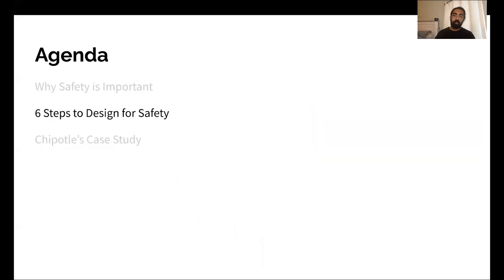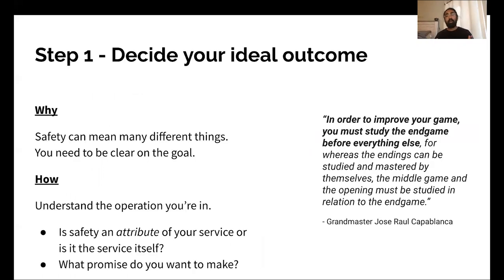Now let's talk about the six steps to design for safety. First, decide your ideal outcome. What do you want? What is your goal for your product overall, your service overall? What does safety mean? Because safety can mean a lot of different things. In Lyft's case, it's about making sure things are safe inside the vehicle — no car accidents, no harassment, no in-vehicle trauma, preventing the transmission of COVID-19, and making people feel safe transporting. In Chipotle's case, it's making sure there's not things like E. coli and food poisoning.